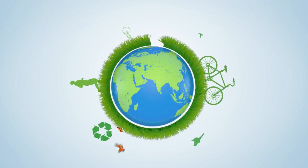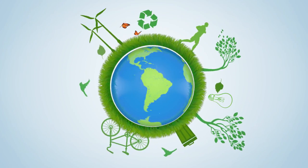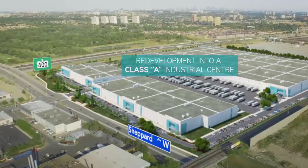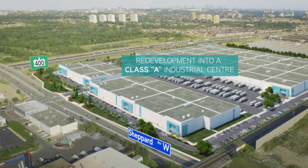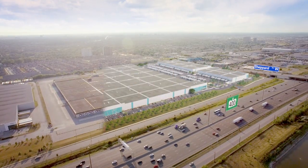LEED certification will reduce tenants' operating costs and provide a healthier work environment. The ideal combination of proximity to transit routes and consumers, and the scale of development, makes the site well poised to accommodate e-retailers today.